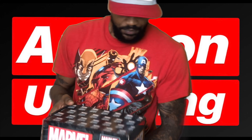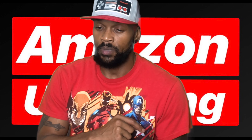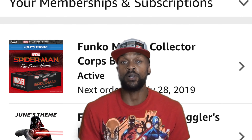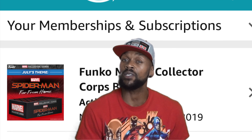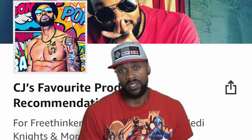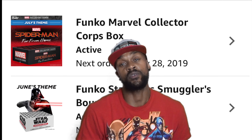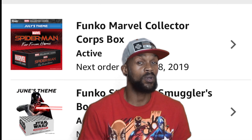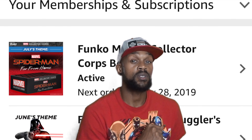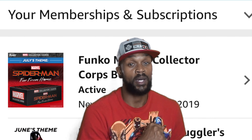As always, I will put the link in the description below for the Marvel Collector Corps box, as well as the Star Wars Smuggler's Bounty box, available exclusively from Amazon.com. Also in the description below is a link to my Amazon storefront, where you can subscribe to your very own Marvel Collector Corps and/or Star Wars Smuggler's Bounty.